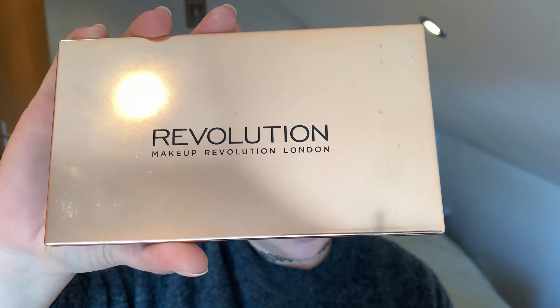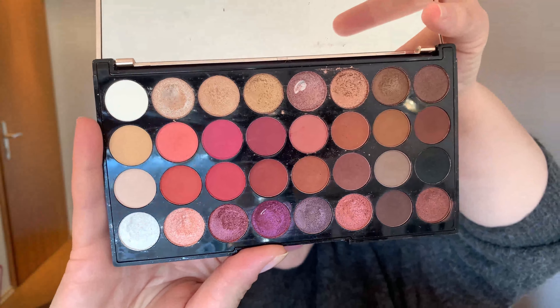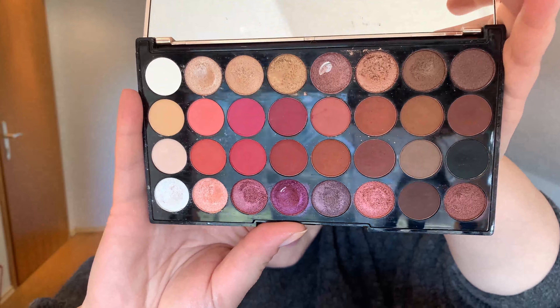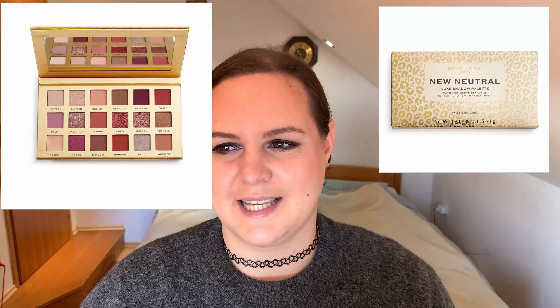Sticking with budget-friendly options, one of my favorite eyeshadow palettes is by Makeup Revolution London — their palette called Flawless Pore. Their palettes go for around 7 to 12 euros, and for that price range, the quality is amazing. I've been using them for a very long time. I love the eyeshadow quality and the pigmentation. I'll show you some swatches of the colors — there are warm tones and cool tones, and you can play a lot with this one. I also want to get another one from them — it was on sale for 7 euros but sadly I missed out, hopefully I can get it in the future.